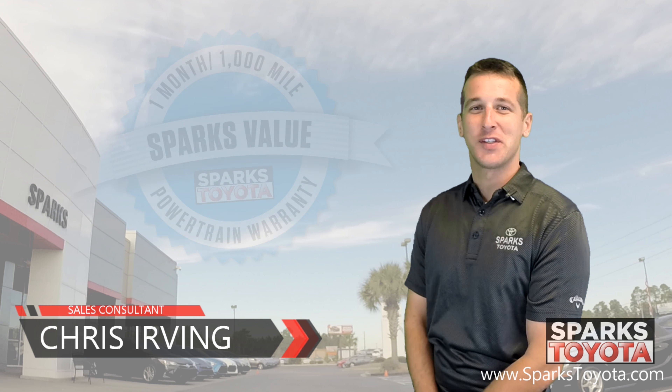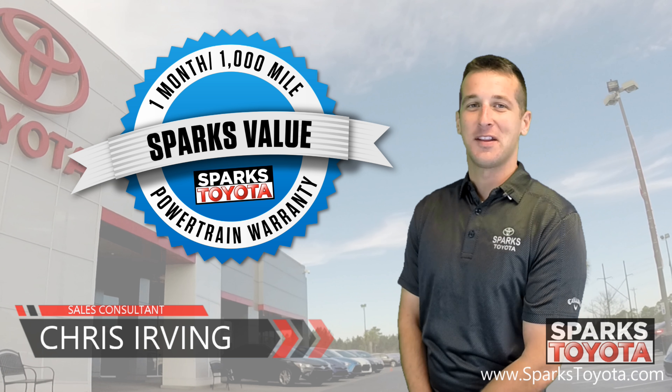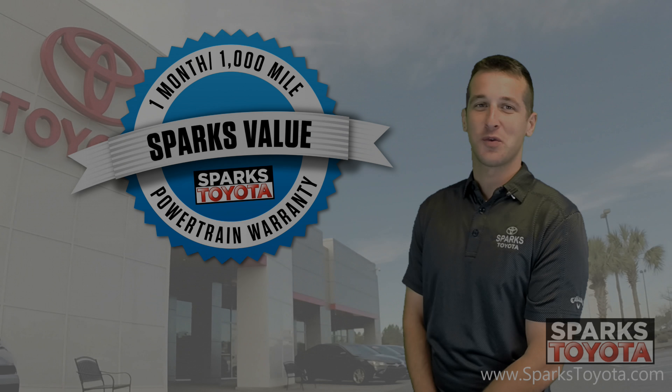Welcome to Sparks Toyota. My name is Chris Irvin, I'm one of the sales and leasing consultants here. Today I'd like to take you out onto our lot to show you one of our newest arrivals.